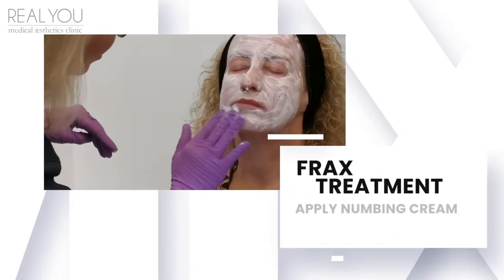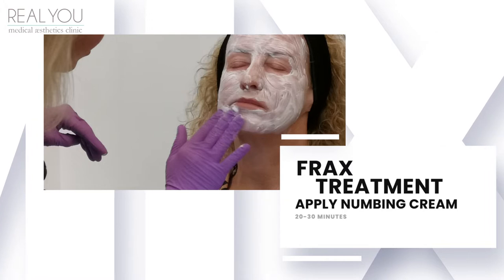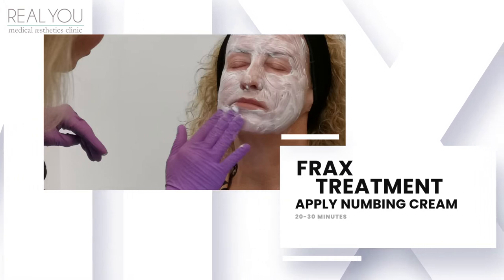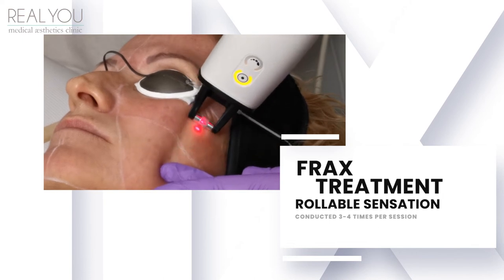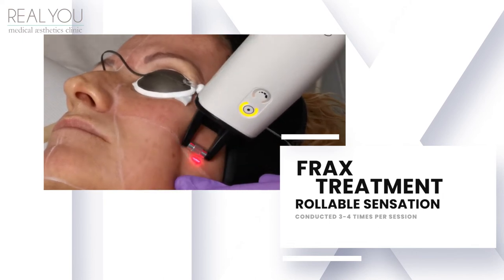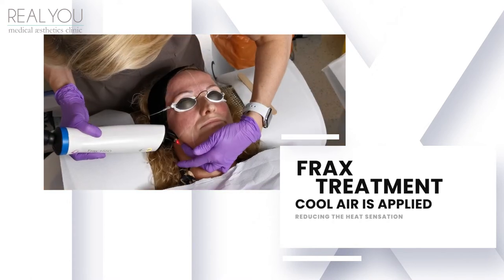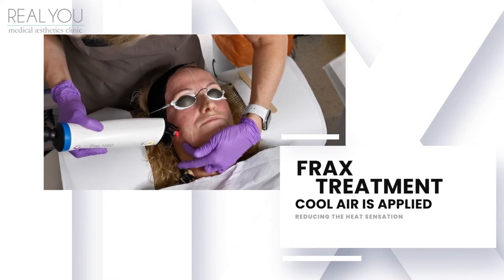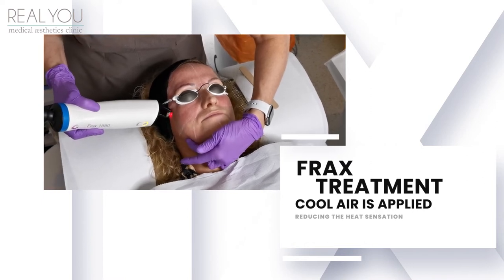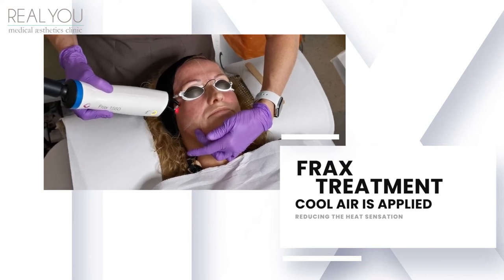When you come to the clinic for a Frax fractional laser treatment we'll numb your skin for 20 to 30 minutes using a topical numbing cream, then we'll remove that and start the laser treatment. This will feel a bit like a roller ball going across the skin surface and we do this three or four times during the treatment session. As it generates a heat sensation we also use a device called a Zimmer Chiller which blows really cold air onto the skin, which significantly helps reduce the sensation of heat.